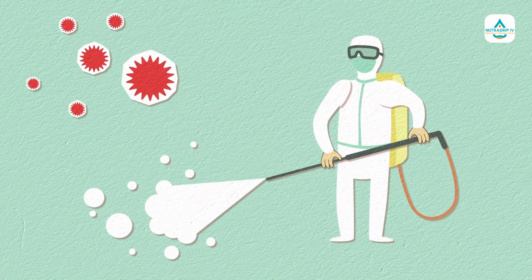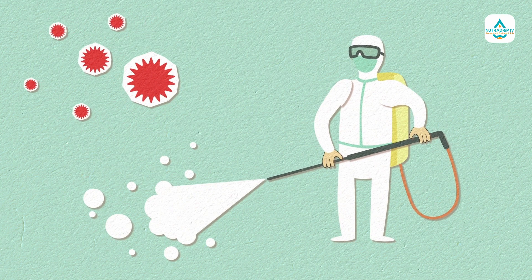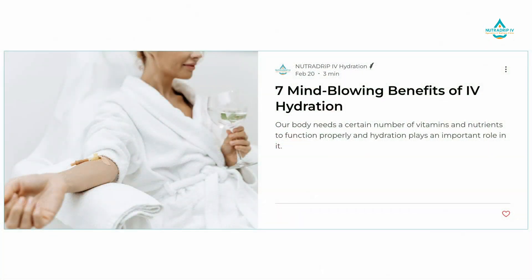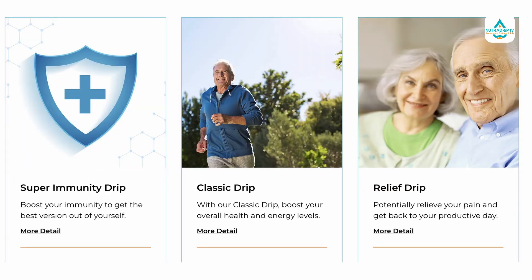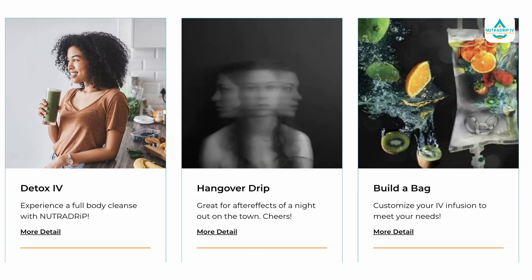By replenishing your body with essential nutrients, you can experience a reduction in symptoms and an overall improvement in your well-being. We offer a range of IV hydration therapies tailored to your specific needs, using a combination of vitamins, minerals, and electrolytes which can boost your energy levels, improve your immune function, and enhance your overall performance.